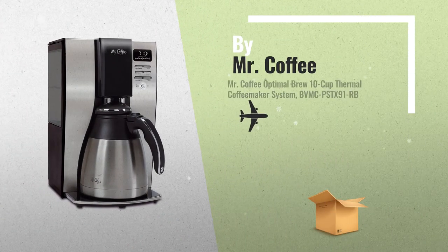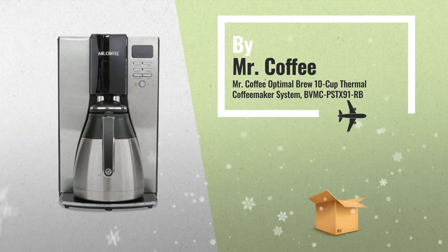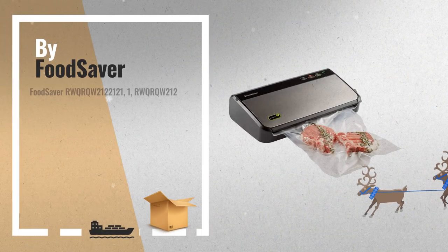Number 7, by Mr. Coffee. Number 8, by FoodSaver and Oster. This is one of many great products we've got in store for you.